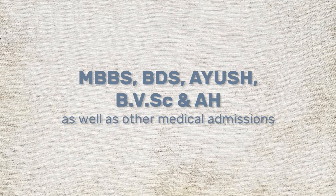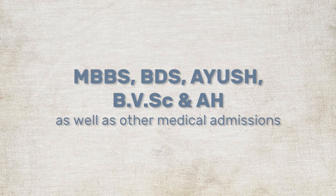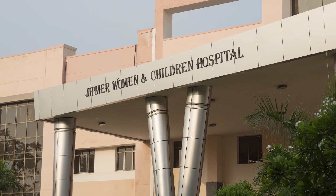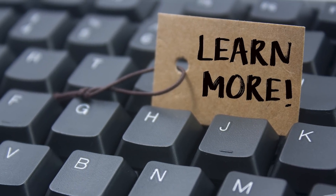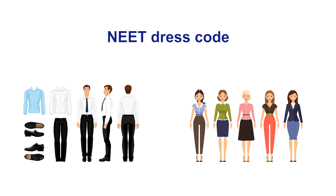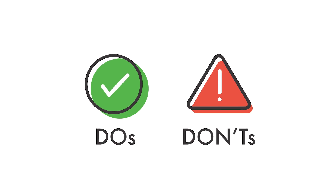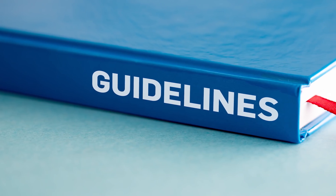NEET is a single entrance test for all MBBS, BDS, AYUSH, BVSc, and AH as well as other medical admissions in India. The inclusion of AIIMS and JIPMER makes it more important to put your best foot forward. Exam preparation includes not just studying but also knowing the dress code and understanding the exam guidelines. NTA has clearly specified the NEET dress code for male and female candidates, and Careers360 brings you all the details of what to wear and what to avoid.